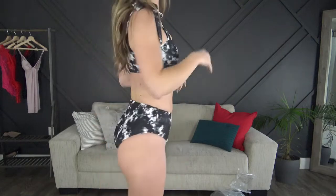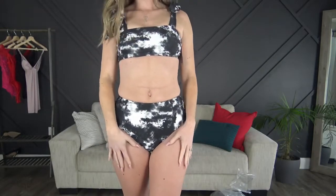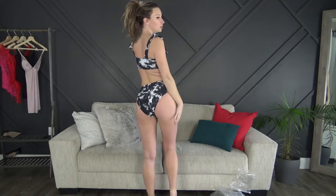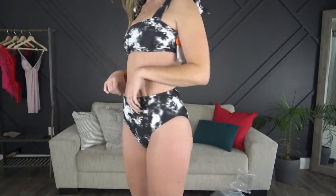First up we have the kind of tie-dye looking one. I just tied the straps how I wanted and the fit is perfect. I think it's really cute. I'm loving this — normally I don't get any bathing suits that are really how I like this, but I think it's super cute and really flattering.